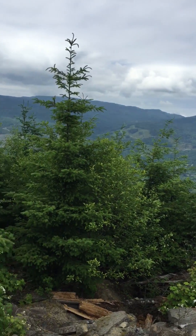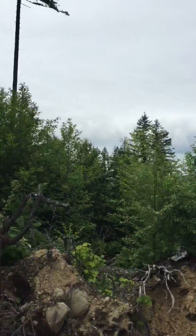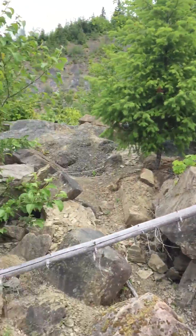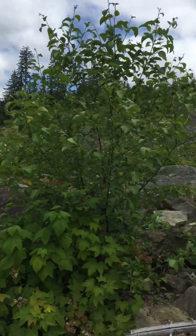Hello everybody, once again it's Brennan the Paleo Dude back at you with an exciting new video. Today I am at a fossil site in Washington called Racehorse Creek Chuckanut Formation.